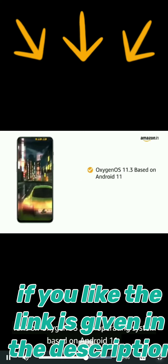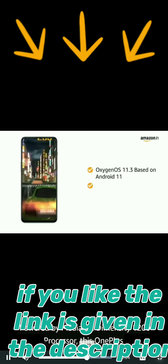The smartphone runs on OxygenOS 11.3 based on Android 11. Powered by the Mediatek Dimensity 1200 processor, this OnePlus smartphone allows you to do seamless multitasking and perform heavy gaming without any hassle.